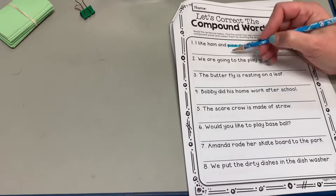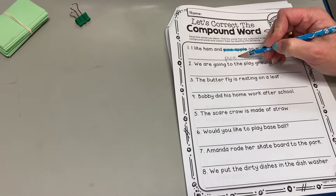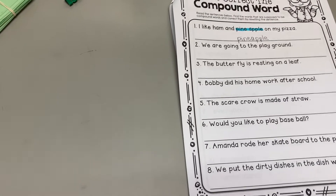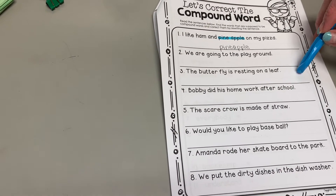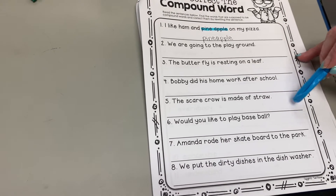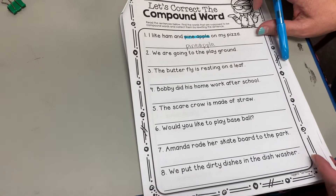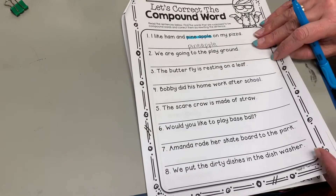And then down below, you're going to write it as a compound word. I always thought pineapple looked funny as a compound word, because the E and the A are next to each other. So there it is — you're going to find the other ones. It looks like there's only one in each sentence. One in each sentence — highlight it and just write the word as a compound word.